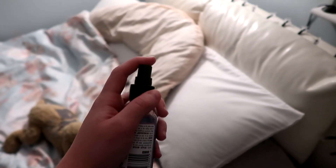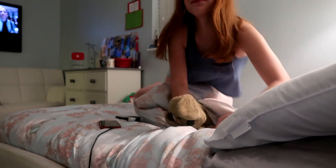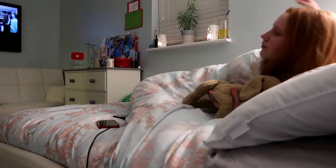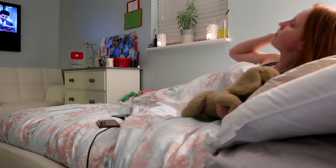Next I'm going to pop on my sleep spray. It's in a lavender scent and I absolutely love it. I spray it all over my pillows to make sure I'm ready, and my bed is nice and ready for getting in and relaxing. So that is me all ready for bed.